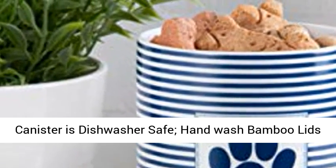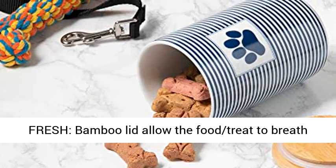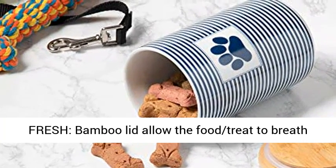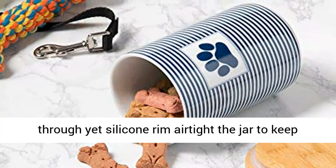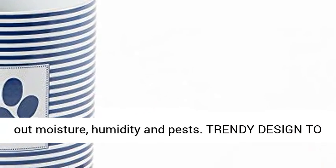Material and care: the ceramic canister is dishwasher safe. Hand wash bamboo lids and towel dry. Keep pet treat and food dry and fresh — bamboo lids allow the food and treat to breathe through, yet a silicone rim airtights the jar to keep out moisture, humidity and pests.